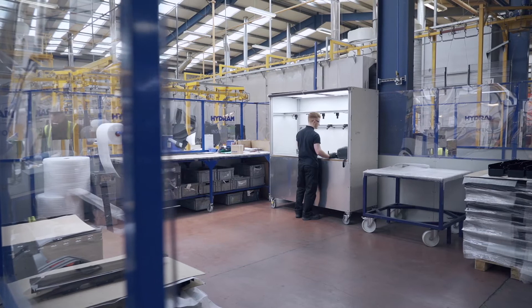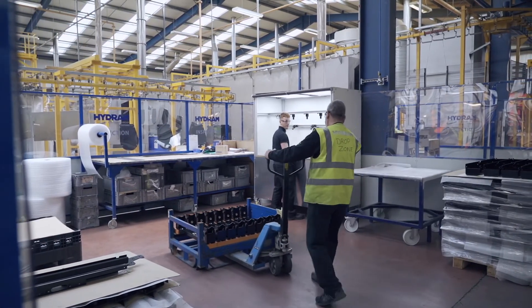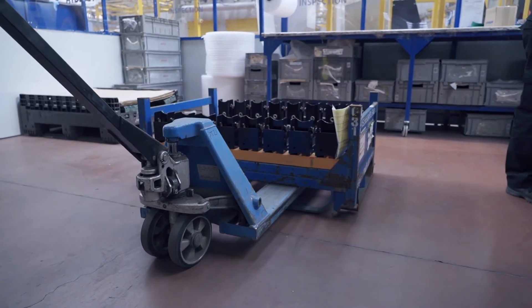In turn we expect the same level of service from our suppliers. Prior to installing the vision system we relied heavily on visual inspection from shop floor inspectors.